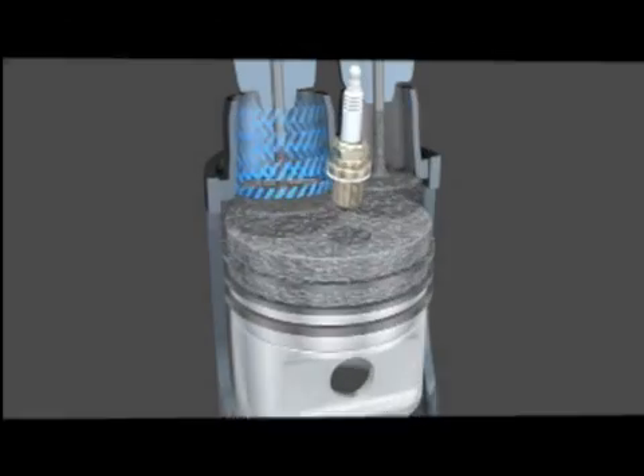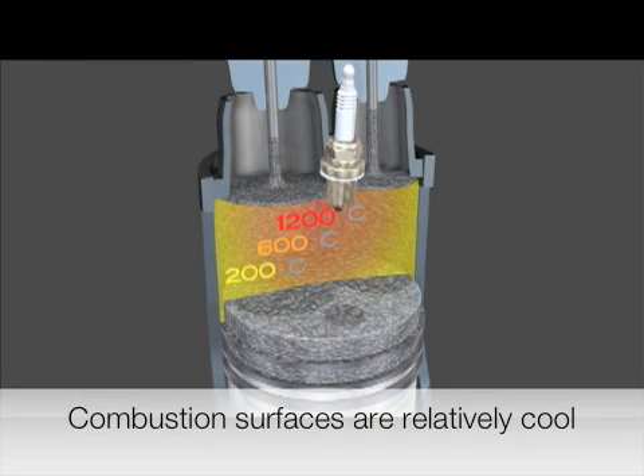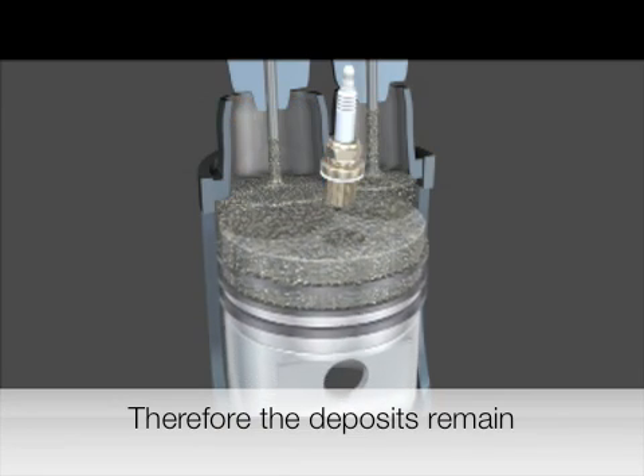The question is, how do you get rid of hard carbon deposits? Deposits only burn off at extremely high temperatures. And as you can see from this temperature gradient, the surfaces in the combustion chamber are relatively cool — and therefore the deposits remain.